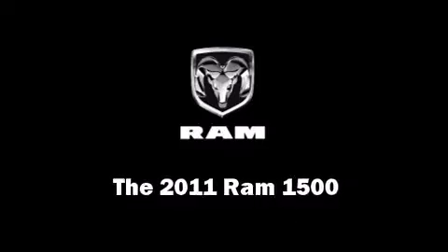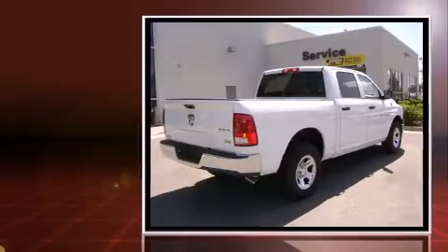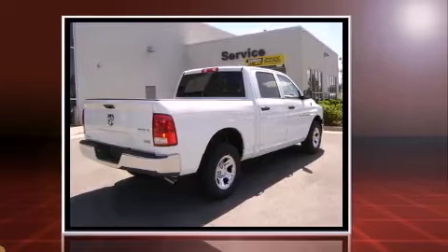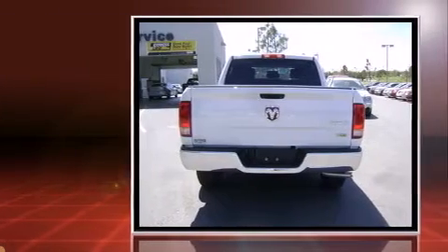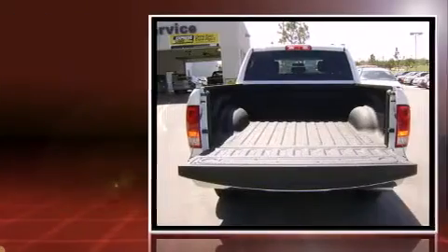This four-door, six-passenger truck leads among competitors in its segment. Smooth gear shifts are achieved thanks to the powerful eight-cylinder engine, and for added security, dynamic stability control supplements the drivetrain. Four-wheel drive allows you to go places you've only imagined.